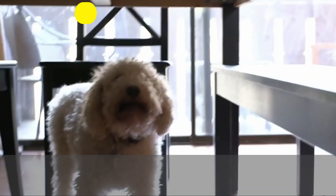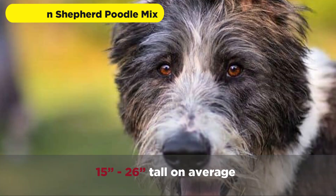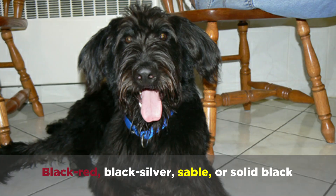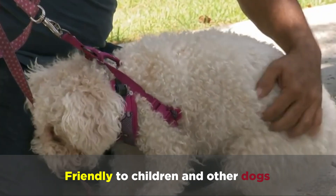A German Shepherd Poodle mix will weigh 50 to 80 pounds and will be 15 to 26 inches tall on average. They'll have a moderately dense wavy medium sparse undercoat, and will be black, red, black silver, sable, or solid black. They'll be friendly to children and other dogs, and are intelligent and obedient.